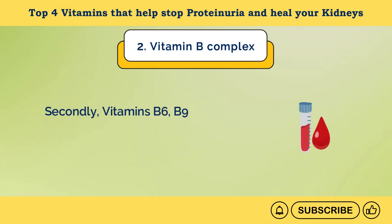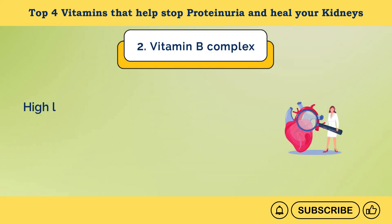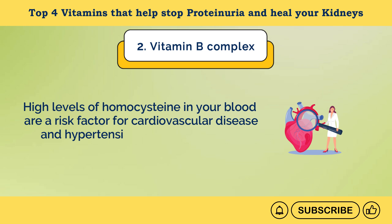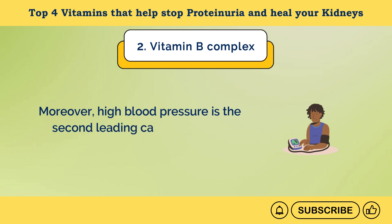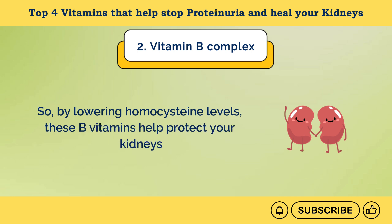Secondly, vitamins B6, B9, and B12 can help by lowering homocysteine levels in your blood. High levels of homocysteine are a risk factor for cardiovascular disease and hypertension, both of which can damage kidneys. High blood pressure is the second leading cause of kidney issues worldwide. So, by lowering homocysteine levels, these B vitamins help protect your kidneys.